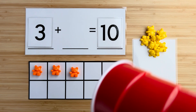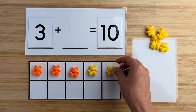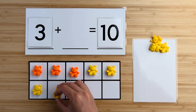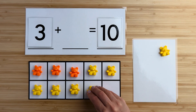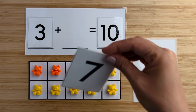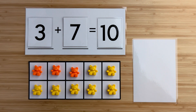Let's find out. One, two, three, four, five, six, seven. There were seven bears hiding. Three and seven make 10. Nice job. Let's try another one.